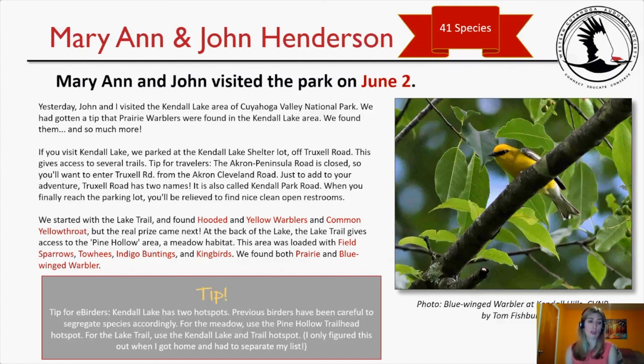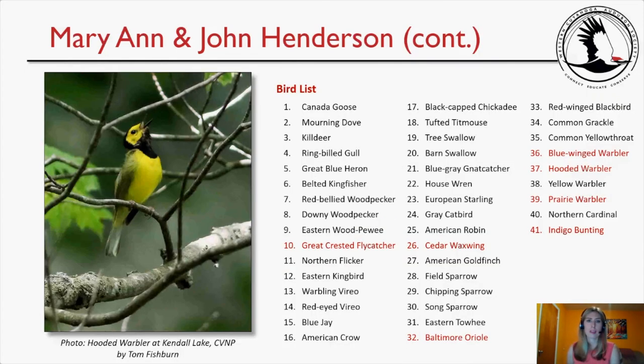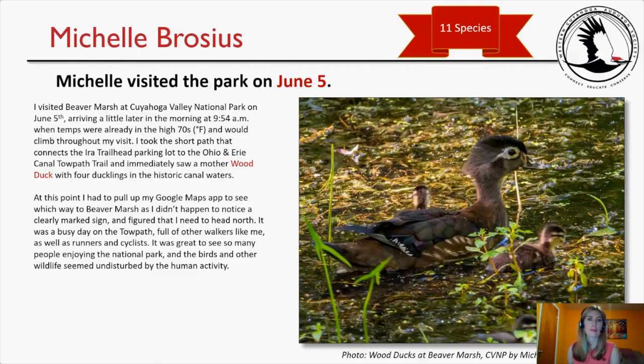A tip for eBirders: Kendall Lake has two hotspots. Previous birders have been careful to segregate species accordingly — for the meadow, use the Pine Hollow Trailhead hotspot; for the lake trail, use the Kendall Lake end trail hotspot. Marianne learned this the hard way after getting home. Notable species on her list included Great Crested Flycatcher, Cedar Waxwing, Baltimore Oriole, Blue-winged Warbler, Hooded Warbler, Prairie Warbler, and Indigo Bunting.